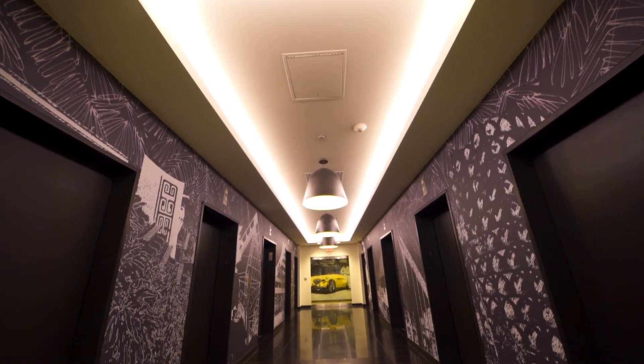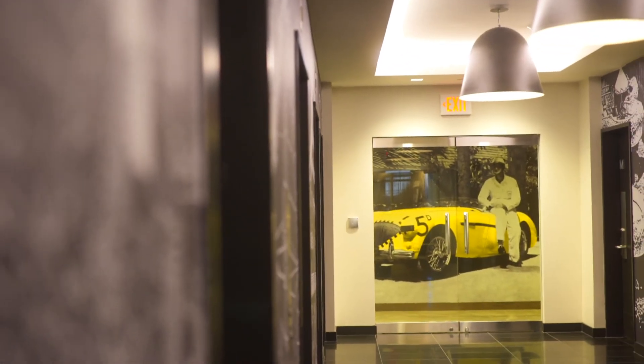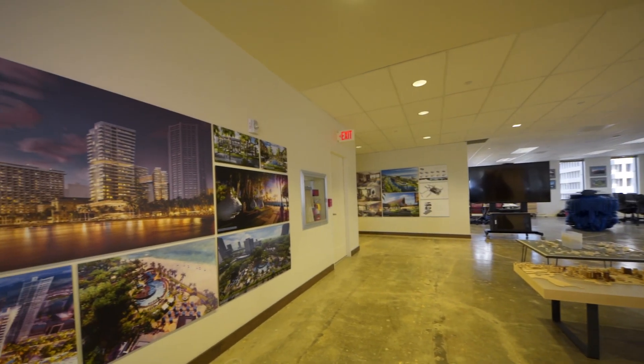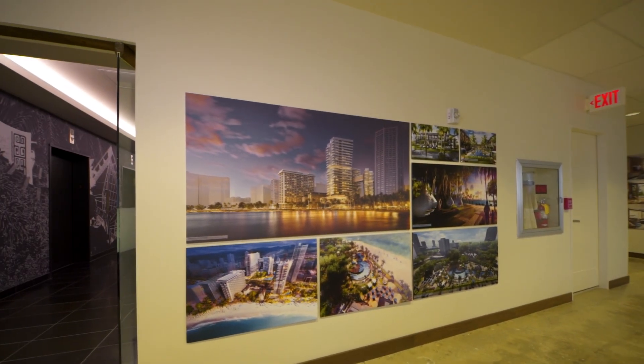When you enter, the wall is black and white images — the original concept was to give a big impression to guests that come to the office. The images are a collection of the most famous projects around the world. We are a little bit older than Hong Blue — we're 72 years old — but Hong Blue is 50 years old, and for as long as there has been a Hong Blue, we've been working with them. We've always been very good working partners together.